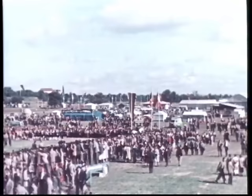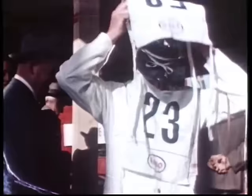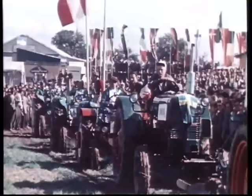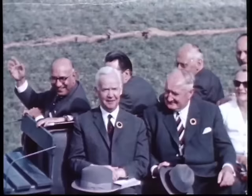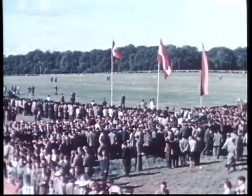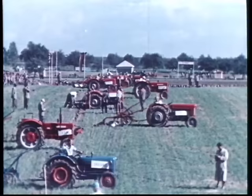Die Weltmeisterschaft im Pflügen, in Deutschland vom Landjugendberatungsdienst vorbereitet und durchgeführt, stellt den Höhepunkt der Leistungswettbewerbe dar, die mit den Kreisentscheiden begannen. Die Auffahrt der Pflüger zum Start. Auch Bundesminister Dr. Lübcke fährt mit den Ehrengästen zum Wettkampffeld. Noch nie haben so viele Menschen gemeinsam auf einem Feld gestanden und beim Pflügen zugesehen. 30 Teilnehmer, die besten Pflüger aus 16 Nationen, beginnen den Wettbewerb um den goldenen Pflug.